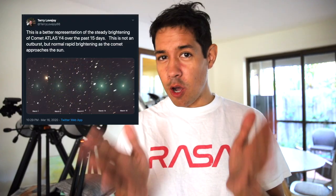Grab yourself a pack of three-ply and buckle up. There's a comet — a naked eye comet is on the way.